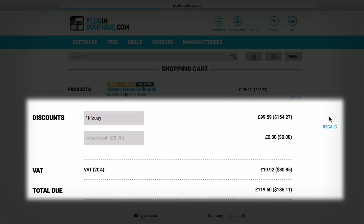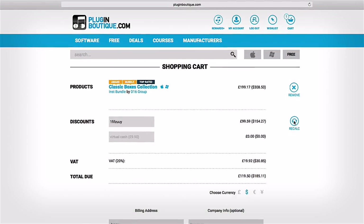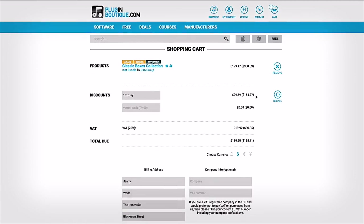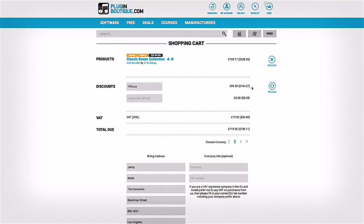You'll notice that once I've entered the code and hit recalculate, my price drops by 50%. So that's it, our new rewards program. We hope you enjoy it, and happy music making.